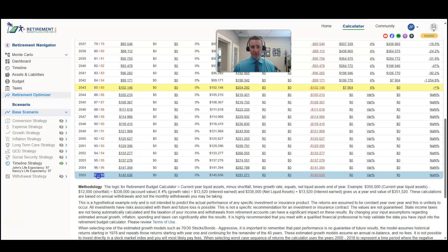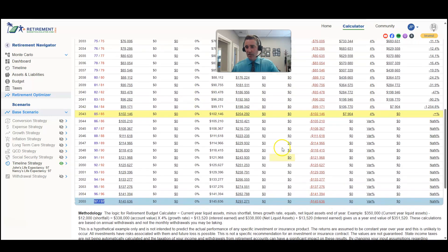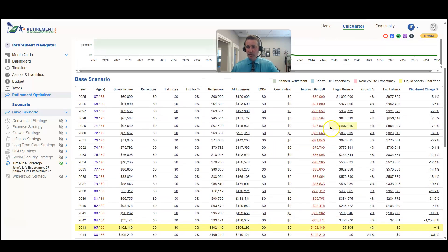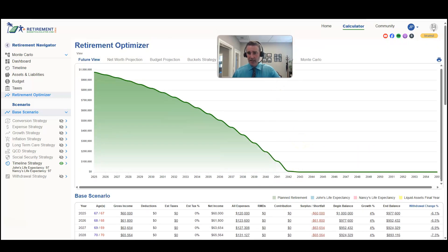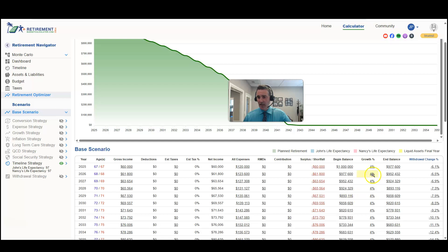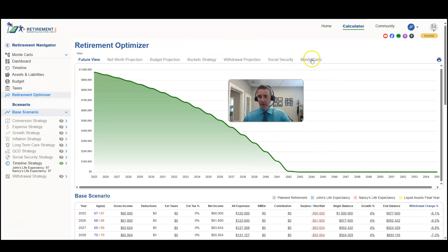We put their life expectancy at age 97 to model a 30-year retirement, though you can modify life expectancy in the timeline strategy for your own situation. Now let's go to the next level — instead of using a constant four percent growth rate every year, let's look at Monte Carlo.